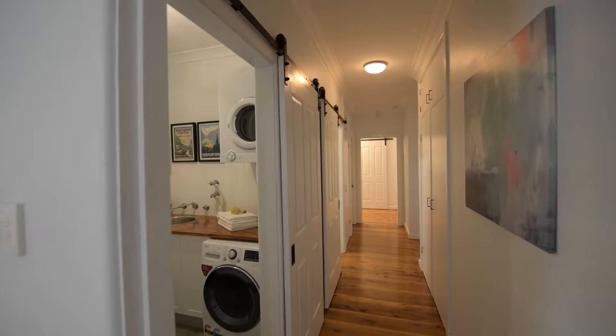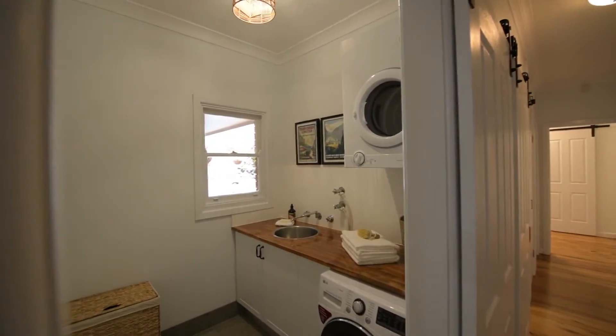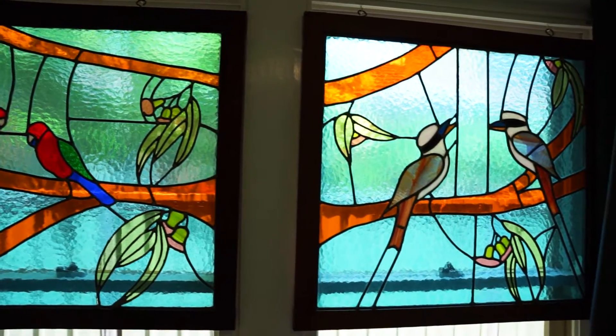Renovated throughout whilst keeping the original features of polished floorboards, decorative cornices, high ceilings and stained glass windows handcrafted by the original owner of the home.